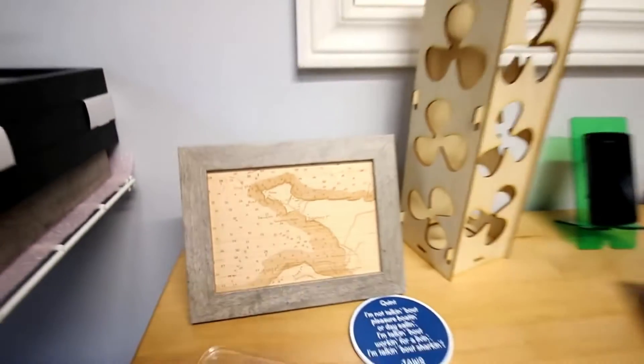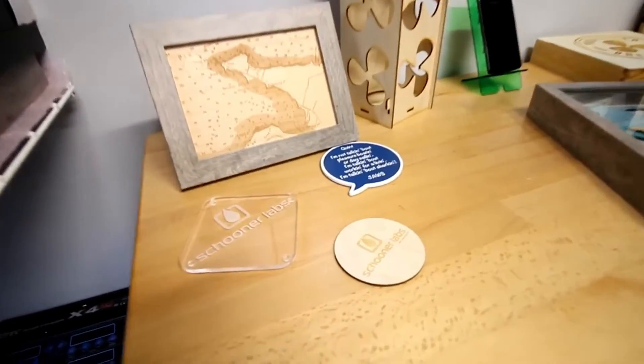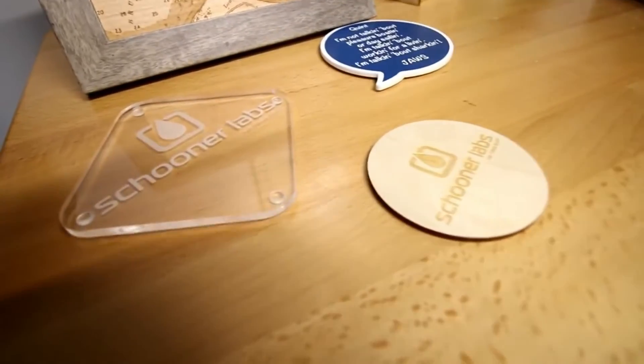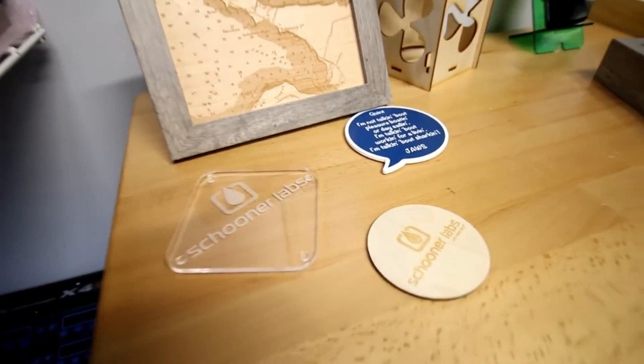From there as well, we've done a lot of work in posters, playing with different materials — anywhere from acrylic to wood. A lot of that work has been small resales locally but also through our Etsy store to sell a lot of the smaller products.